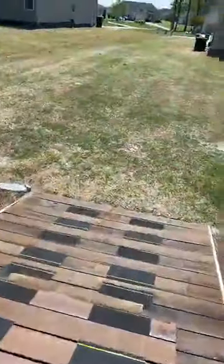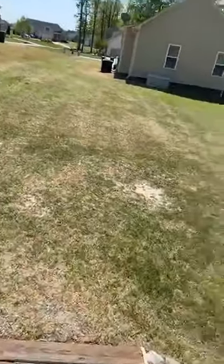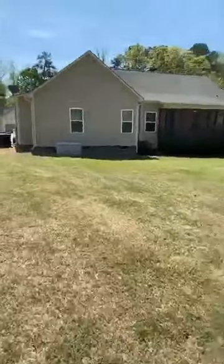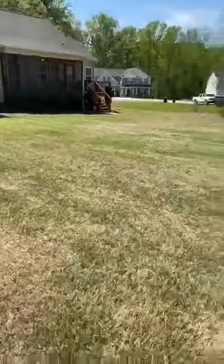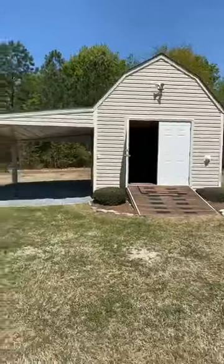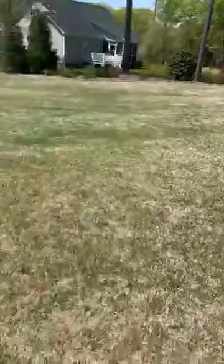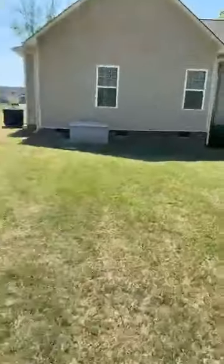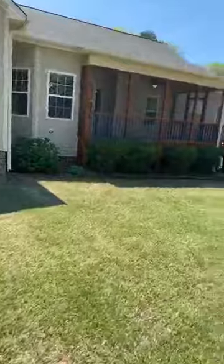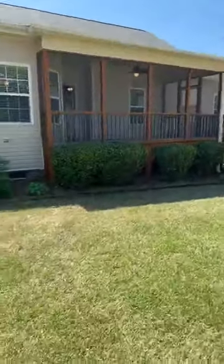Feel free to ask any questions — I can see your comments. This house is hitting the market at $274,900. It's a little over 2,400 square feet — what I call a ranch plus. Just look at that yard. Meticulously maintained.